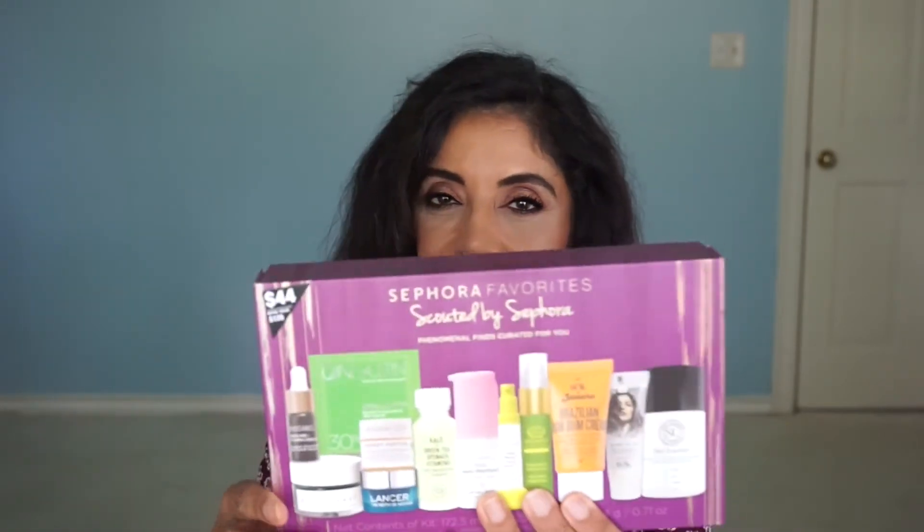The other one is called Scouted by Sephora — Phenomenal Finds Curated for You by Sephora. It's got a deluxe sample size of the Blue Tansy, the Canaan Austin, a glycolic pad, the Drunk Elephant Baby Facial, and the Boom Boom Cream — I love that lotion. These are called Sephora Favorites and they're my favorites this month. They do have other gift sets online — mascaras, lips, hair stuff. I'll link everything down below for you guys.